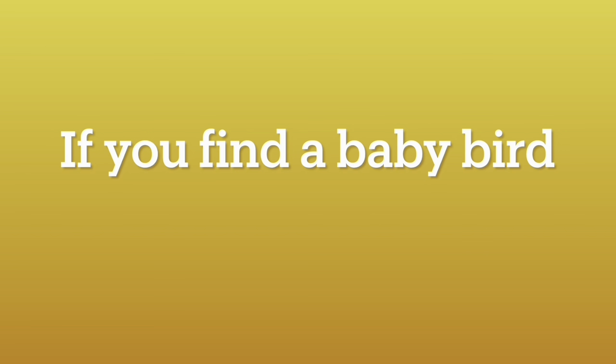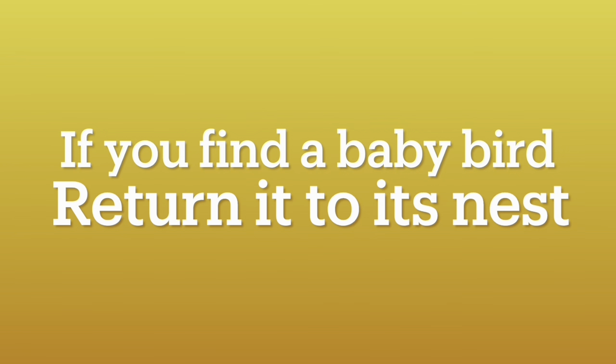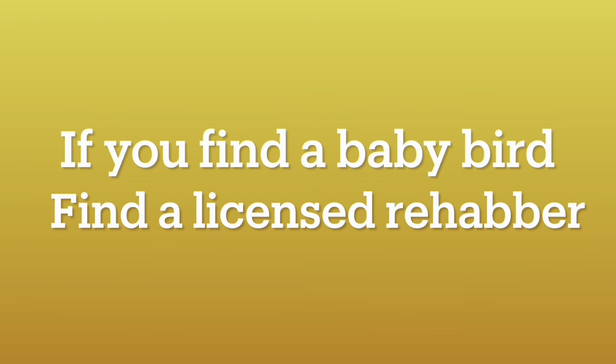Reminder: if you find a baby bird, return it to its nest. The parent birds should raise it. If that is not possible, find a licensed rehabber. They will know exactly what to do.